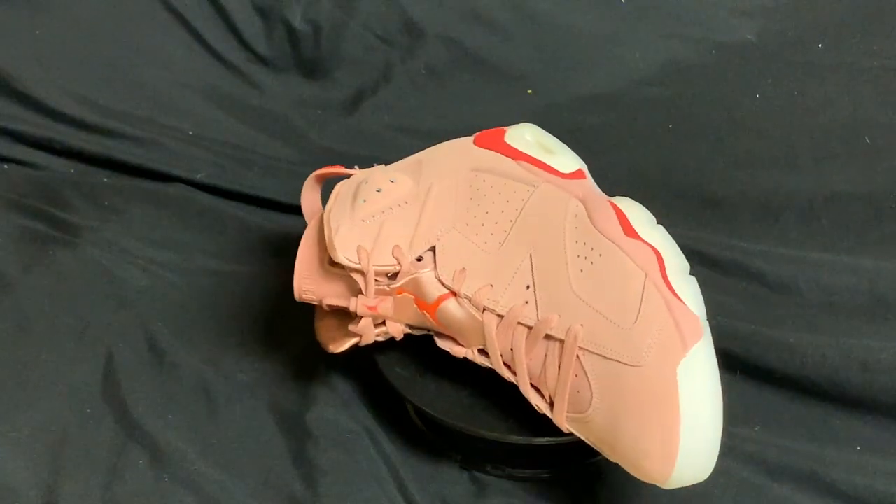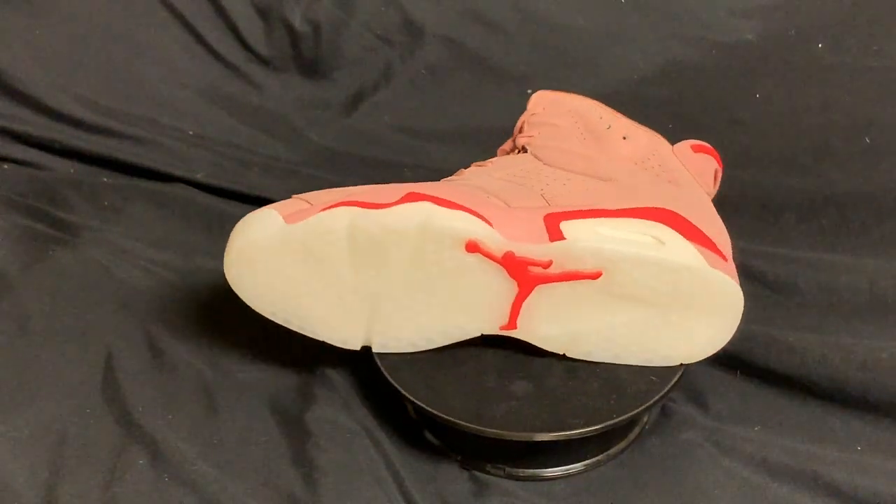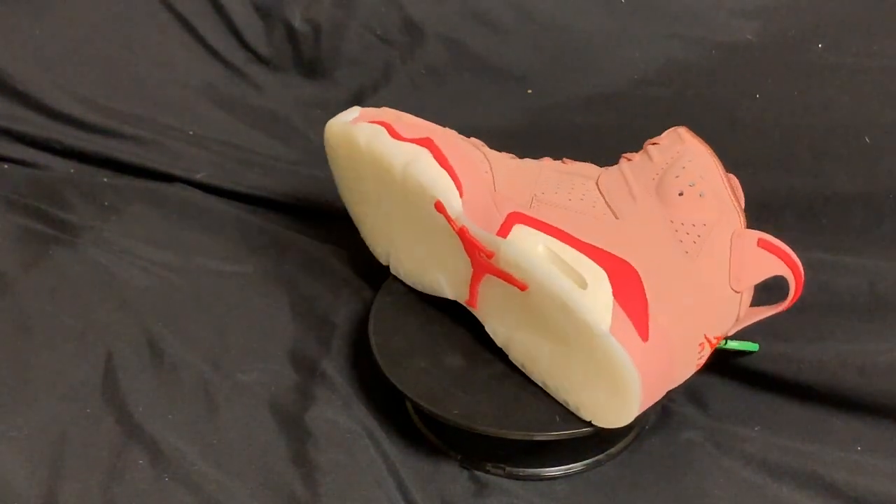These are pretty much exactly like the Infrared 6s. A good little info about these shoes is they were actually released a couple years ago, but only as friends and family. I love the bottom of these shoes — the Infrared 6s had an icy blue bottom, but these have a creamy white bottom with the Infrared Jumpman logo, which I like. It hits nicely with the infrared on the side.